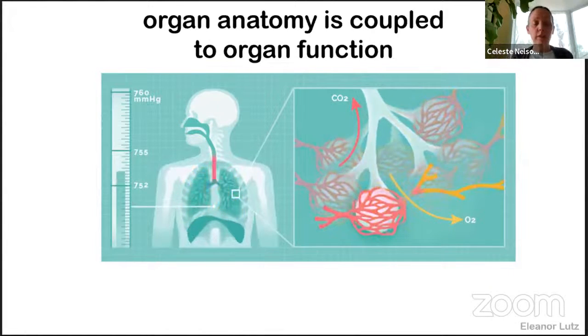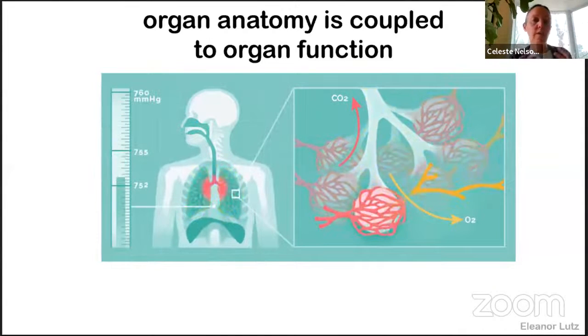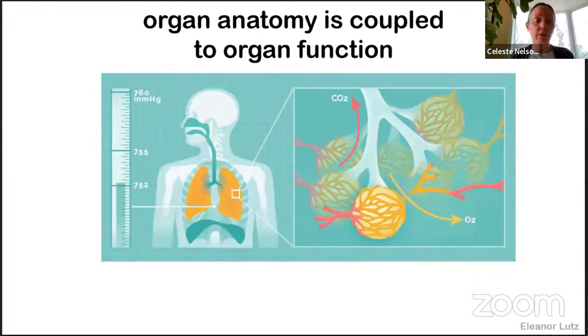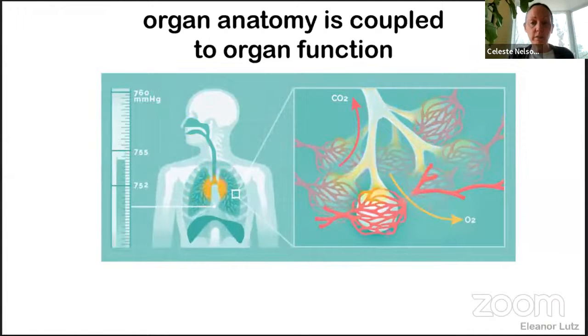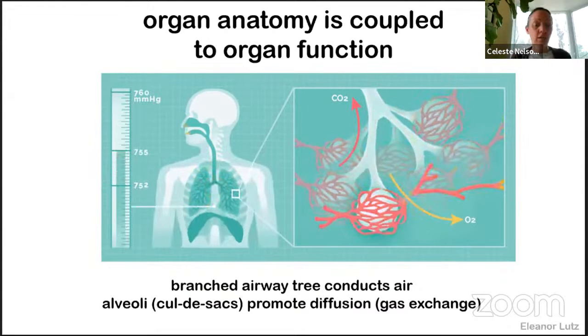Our ultimate goal as a developmental bioengineering group is to come up with techniques to build lungs outside of the body, ex vivo. If we want to build an organ that matches the functional anatomy of our lungs as humans, we can break our task down into two discrete design requirements. The first is that we need a hollow branched epithelial tree to conduct air, which you can see moving in the GIF on this slide. The second is that we need a very thin, highly corrugated, bumpy gas exchange surface to allow oxygen to diffuse from one side to the other.